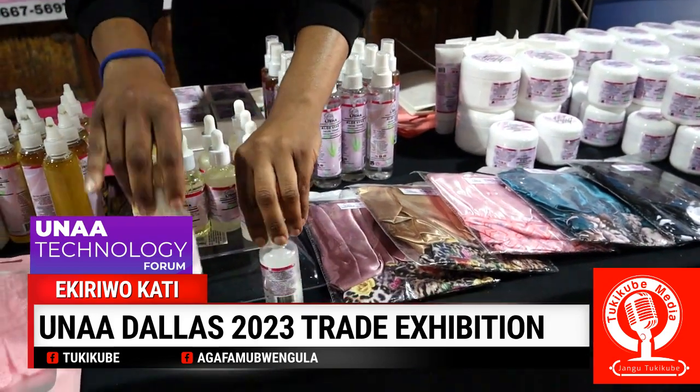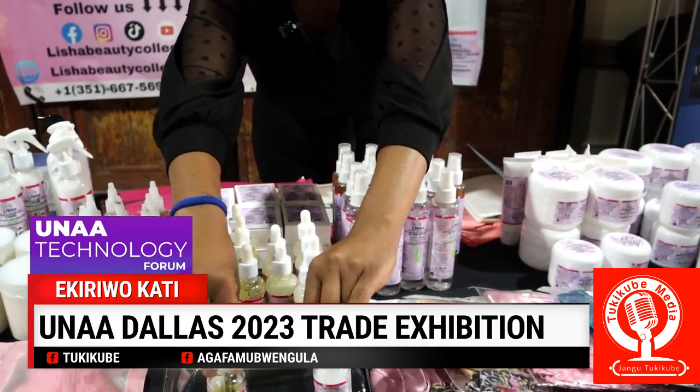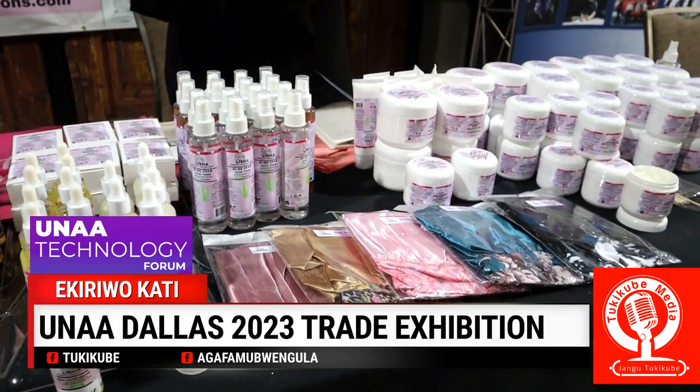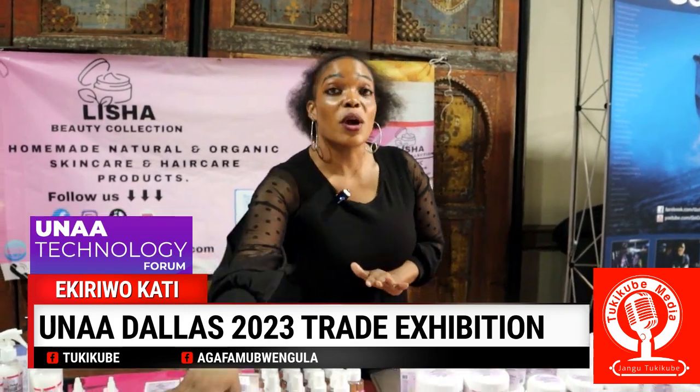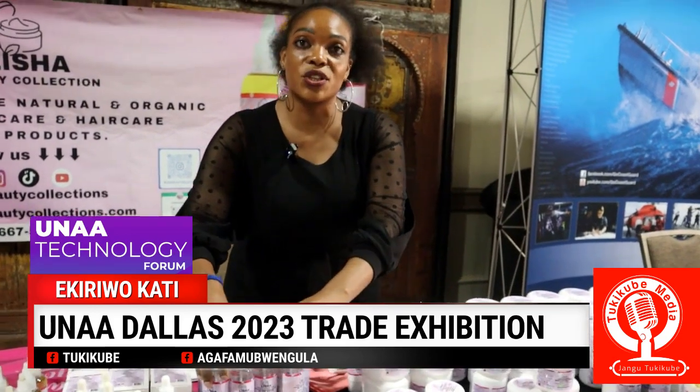This side is skincare. We have some nice serums. This is a vitamin C serum, and then this is a retinol serum. It's a very good serum — once you wash your skin, it moisturizes your skin, especially for people who have the oily skin type. It's very nice for hydrating their skin. Then these are our toners.